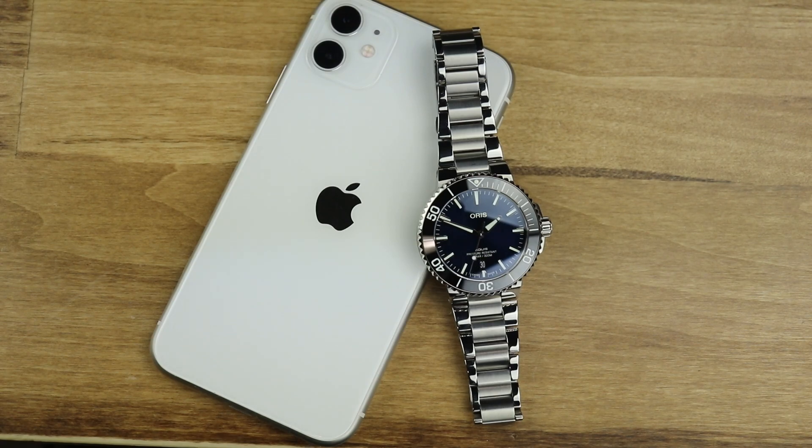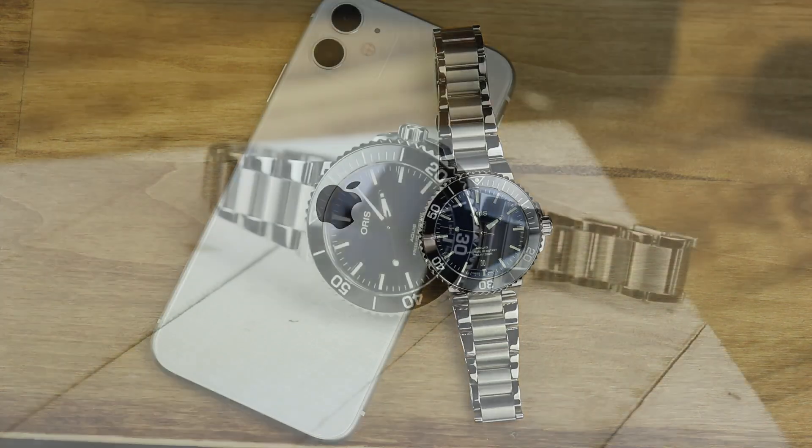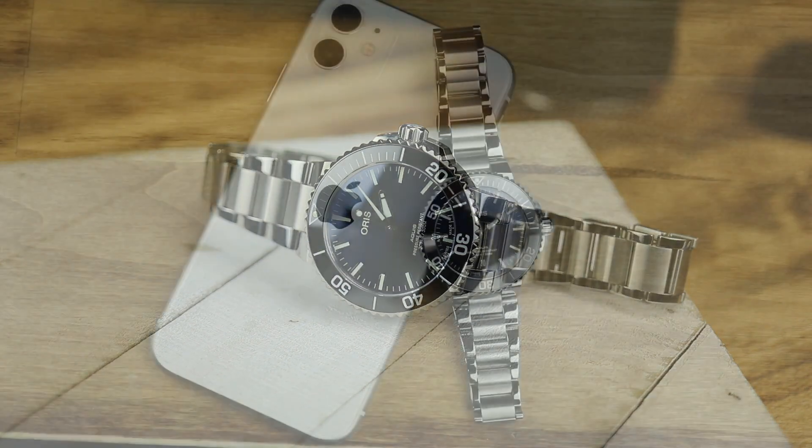It is a lineup that Oris has heavily invested in and has proven to be one of the most popular dive watches in recent years. The regular lineup known as the Oris Date comes in four sizes: the 36, the 39.5, the 43.5, and now the 41.5 millimeter. Is this the Goldilocks of the Aquis line, or just another one to add to the ever-growing stable? When I say Goldilocks, I'm referring to the three main sizes now offered: the 39.5, this 41.5, and the 43.5 millimeter.